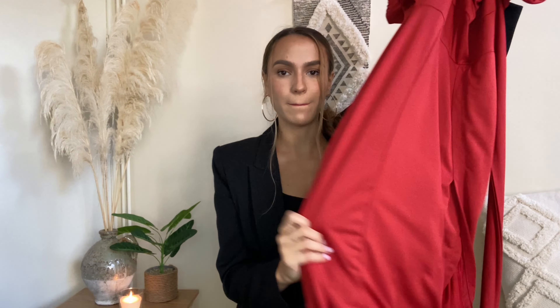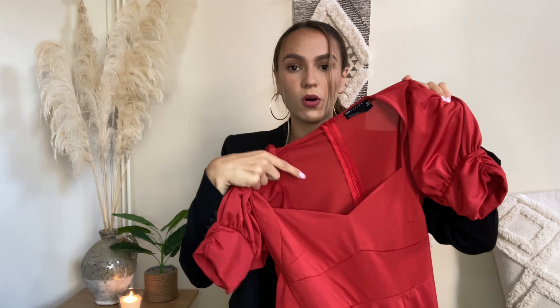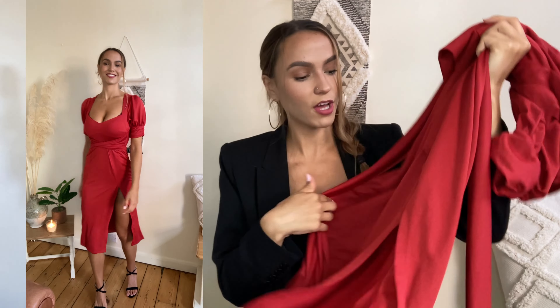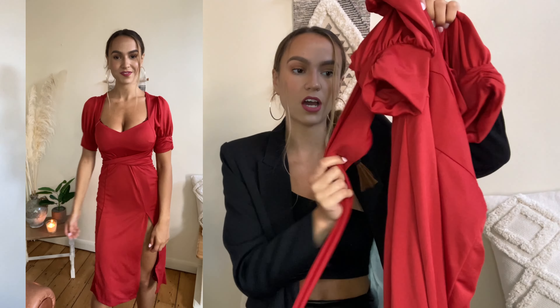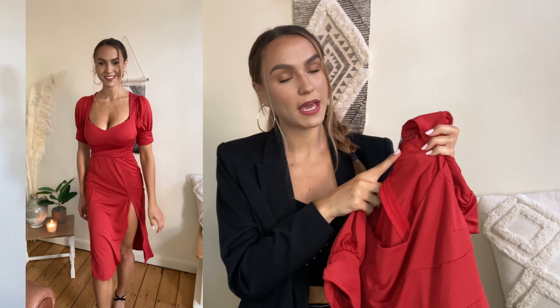The next dress is something a little bit different. It's also around midi length but quite different — it's slightly more low cut with milkmaid-style sleeves, and it flares a little bit at the bottom but not too much. It has a gorgeous split down the skirt and two straps that you can tie around your waist to give you a bit more shape and help it fit to your body better. This one is from ASOS Design in a size UK 8.